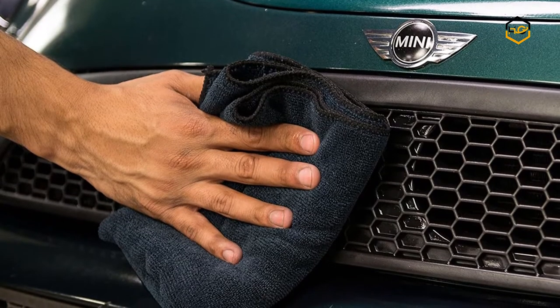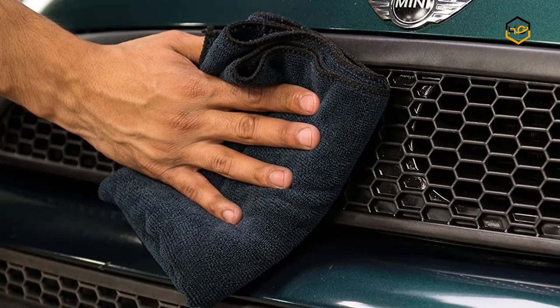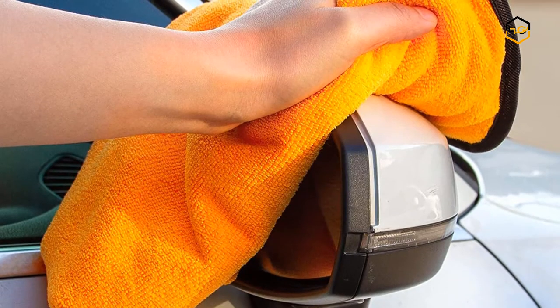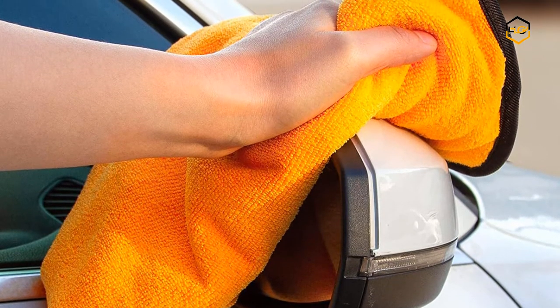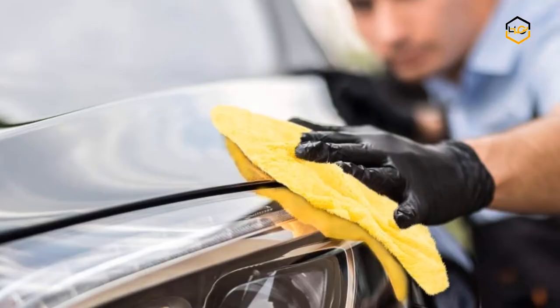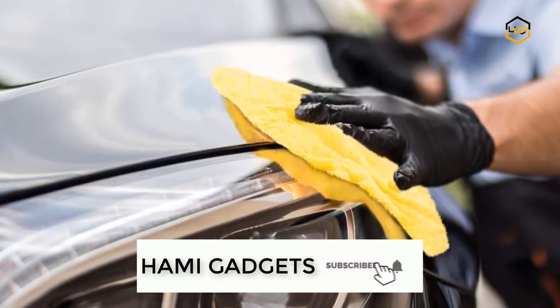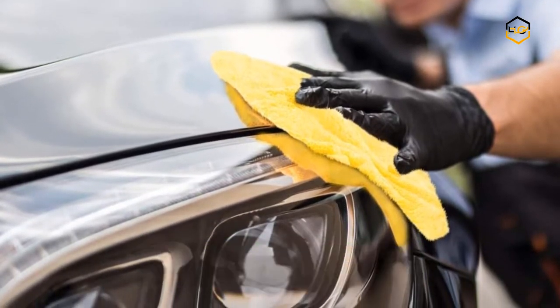Hey guys, in today's video we'll be checking out some of the best microfiber towels available in the market. We have combined them according to their quality, capacity, price, user satisfaction, and ease of use. You can find more info about them in the description box below. Make sure to subscribe to our channel and hit the bell icon to be the first to know about any new videos.